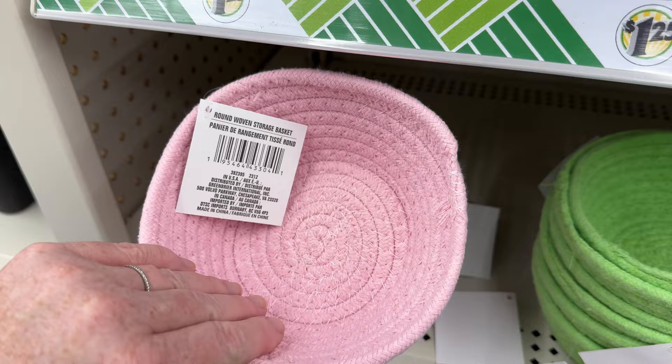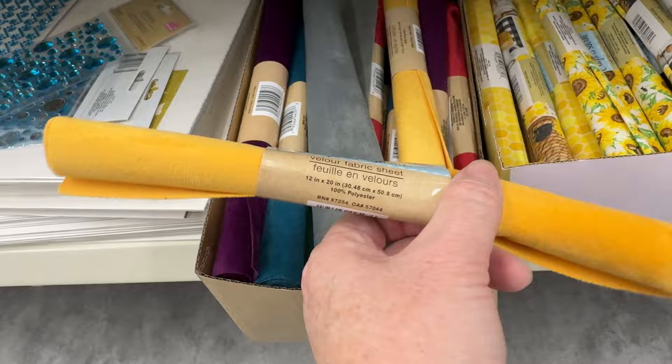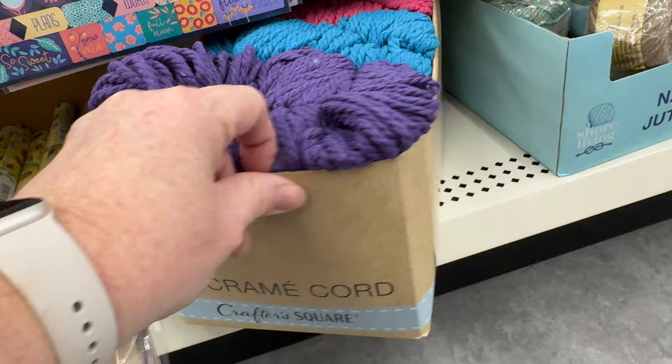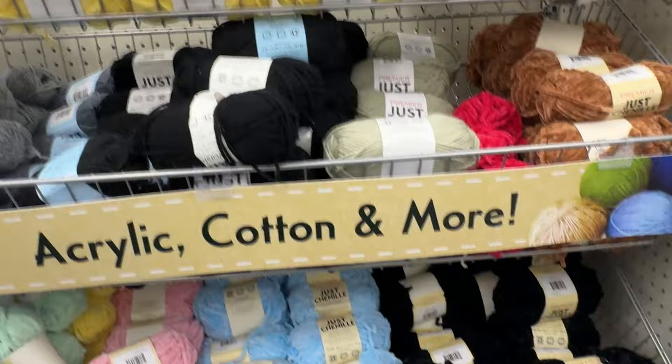These little woven baskets are really cute and they have a huge variety. I found velour fabric pieces, which is awesome — because all I ever see is just the designed fabric. And they have a different variety and type. Macrame cord in different colors.